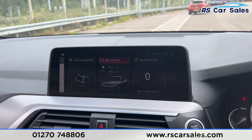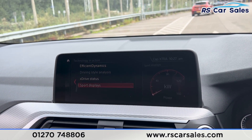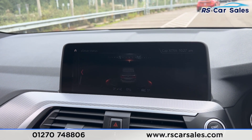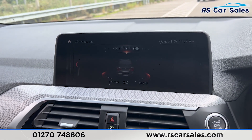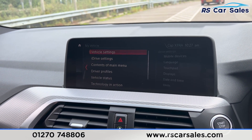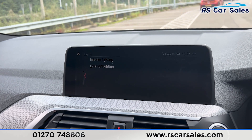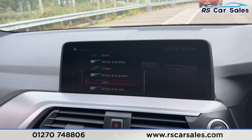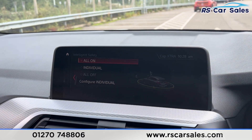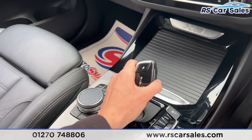Going into the main menu and selecting My Vehicle, we have the technology in action with the sport displays, and also the xDrive display — really good features to have. We also have ambient lighting: go back to My Vehicle, scroll up to Settings, go to Lights, and you'll find the ambient lighting which has plenty of colours to choose from. We've also got the intelligent safety system, making it a very safe vehicle to drive.